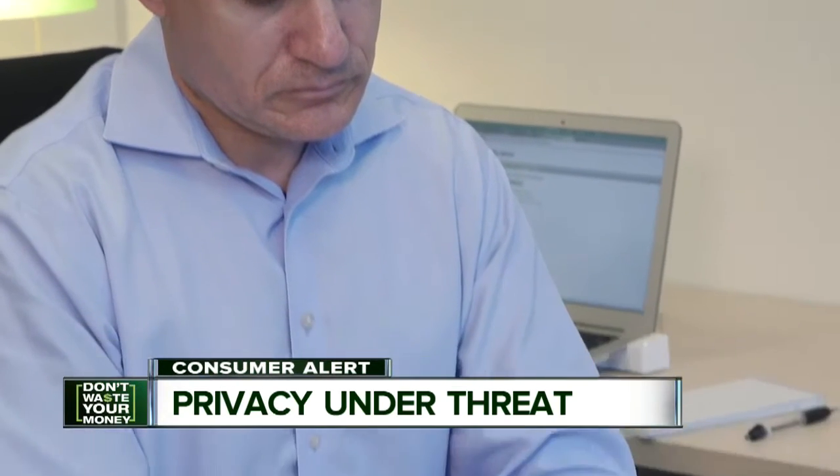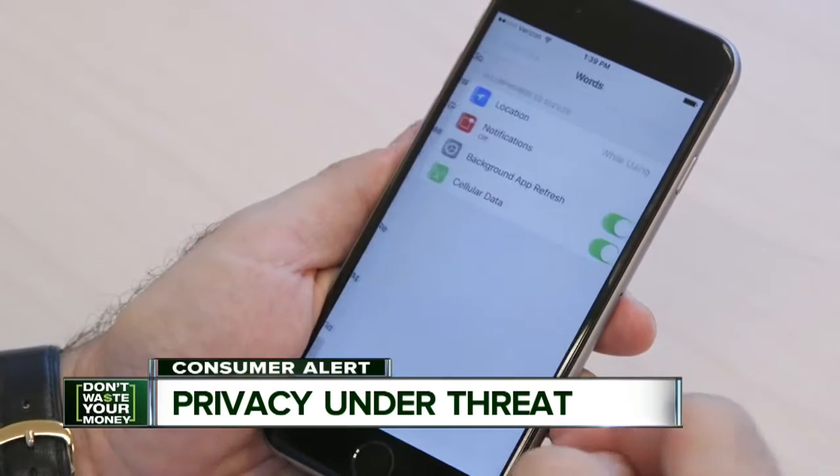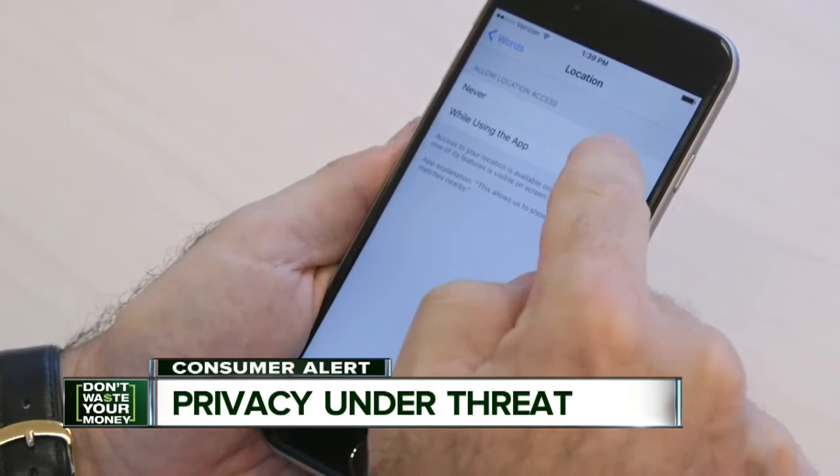Number two, check your phone settings to see which apps are tracking your location, and turn off any that don't need to know.